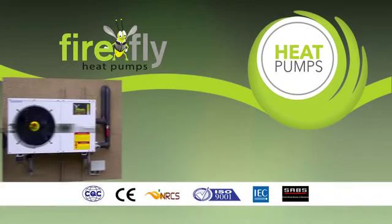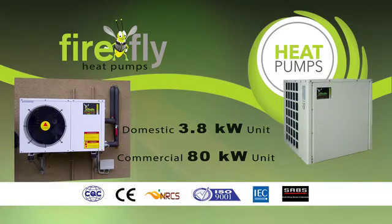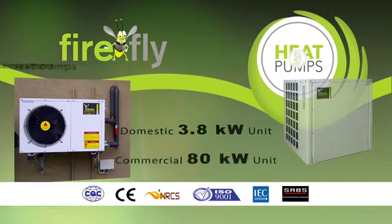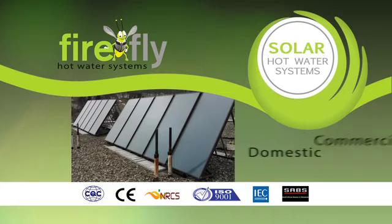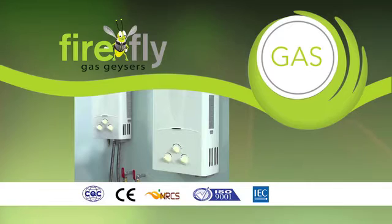Firefly heat pumps range from a small domestic 3.8 kilowatt unit through to a commercial 80 kilowatt unit. Solar hot water systems for your domestic and commercial applications. Gas geysers for those who want to go off the grid.